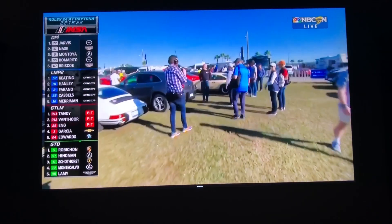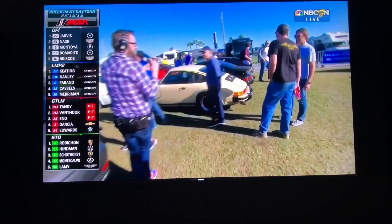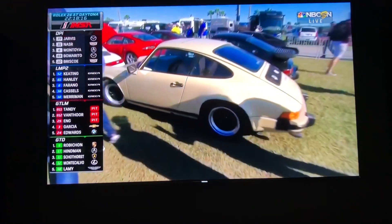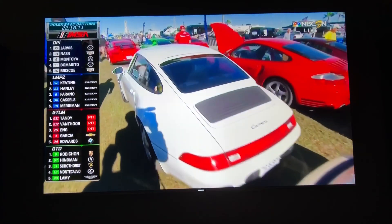As we take a look through, some beautiful vintage cars. We see Macans, we see Cayennes, this beautiful tan SC — Super Carrera. But right over here, I want to show you a Porsche that doesn't get enough attention: the 928 right over here.